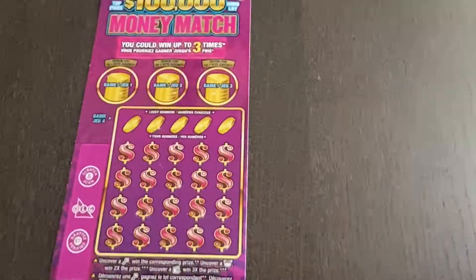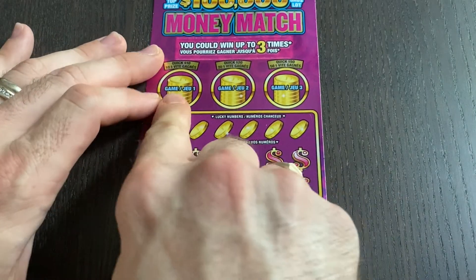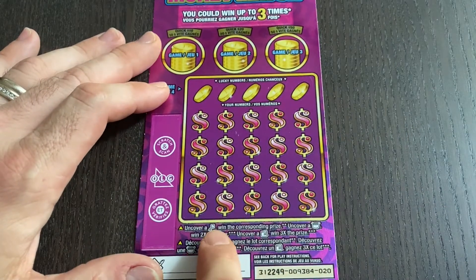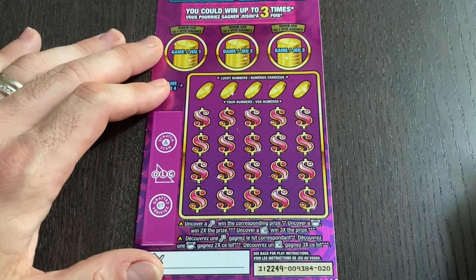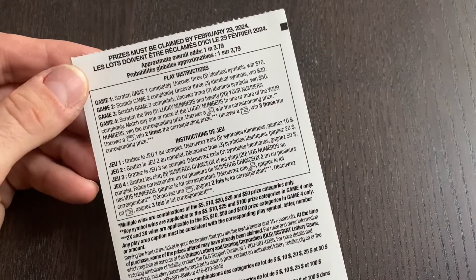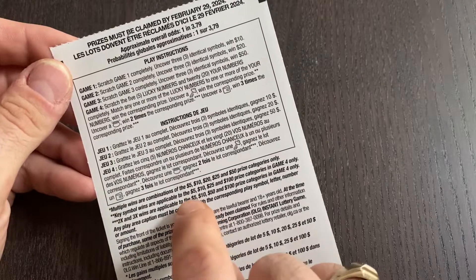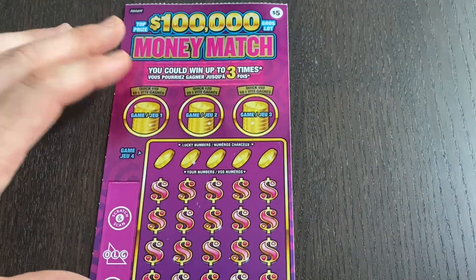First up we're going to try out the Money Match ticket — three identical symbols in either of these circles will win you 10, 20, or 50 bucks. Otherwise you have five lucky numbers. We're also looking for symbols: a key for an instant win, a pot of gold for a 2x win, and a wallet to multiply your win by three. The odds are one in 3.79. The multiplier wins are only applicable to 5, 10, 50, and 100 dollar prizes, and the key symbol for the instant win is only available for the 5, 10, 25, and 100, and you can win up to three times.